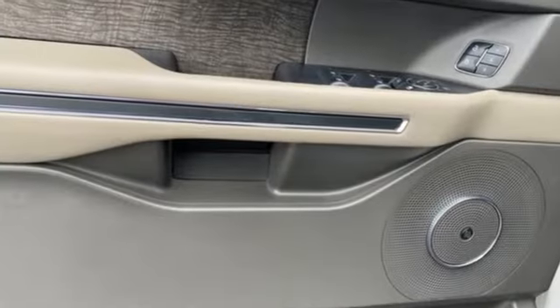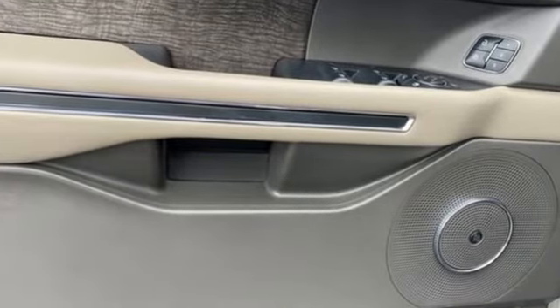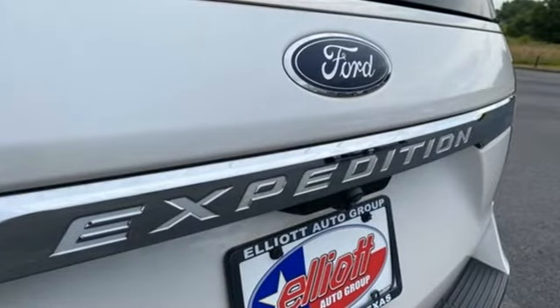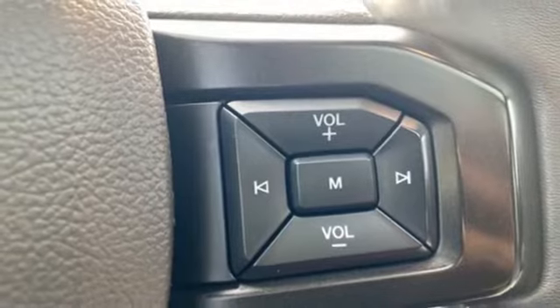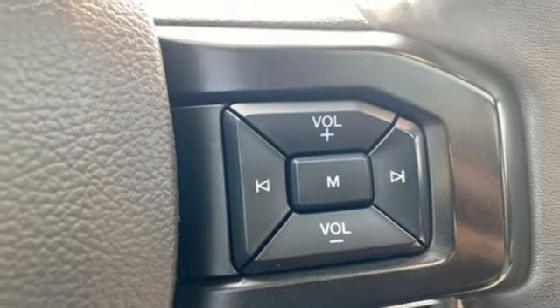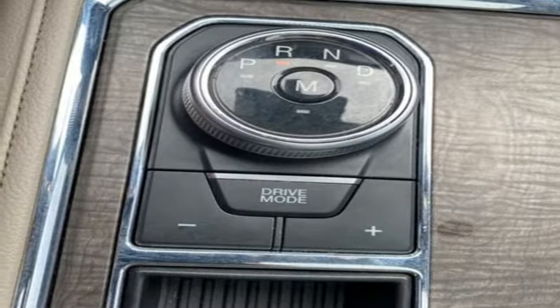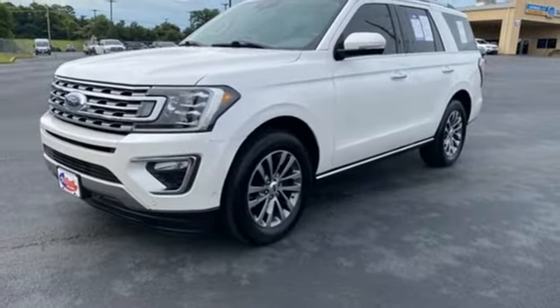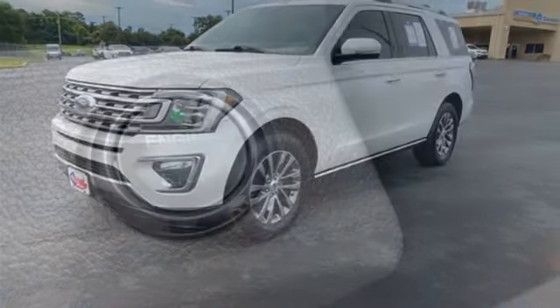Twin-turbo V6 engine, heated and ventilated leather bucket seats, integrated navigation system, rear parking sensors, dual-zone climate control, Wi-Fi hotspot, external memory control, hands-free lift gate, memory exterior door mirror settings, and automatic transmission.